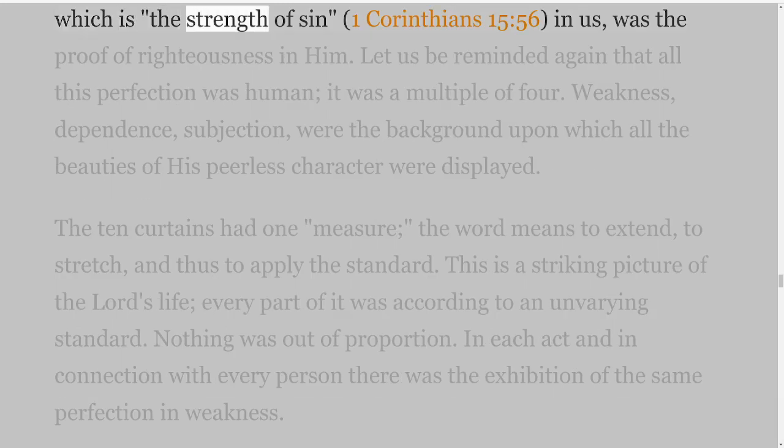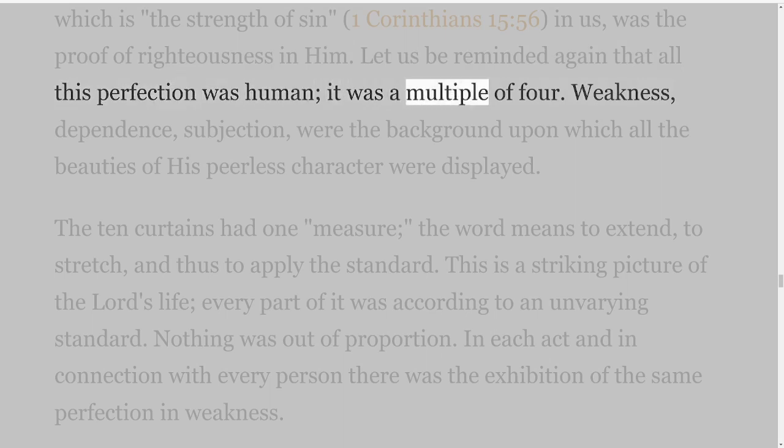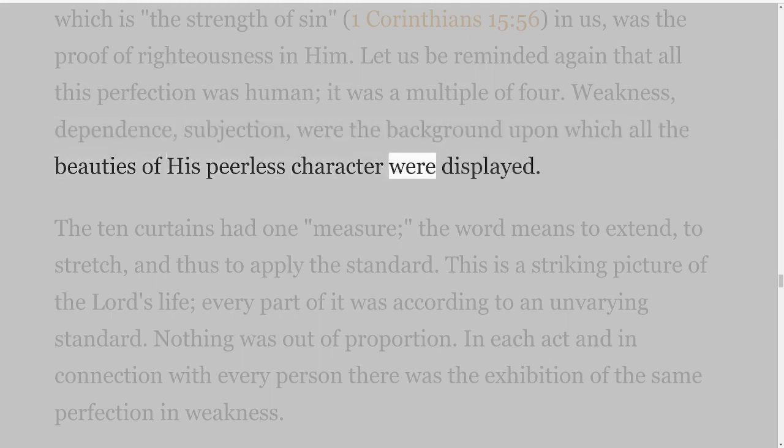When we remember that this same law, which was adorned and beautified by Him, is the instrument of convicting of sin the best of mankind, His sinless perfection is only the more apparent. That which is the strength of sin — 1 Corinthians 15 verse 56 — in us, was the proof of righteousness in Him. Let us be reminded again that all this perfection was human; it was a multiple of four. Weakness, dependence, subjection — the background upon which all the beauties of His peerless character were displayed.